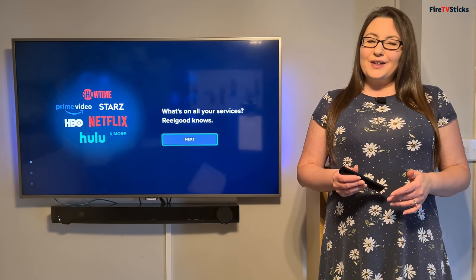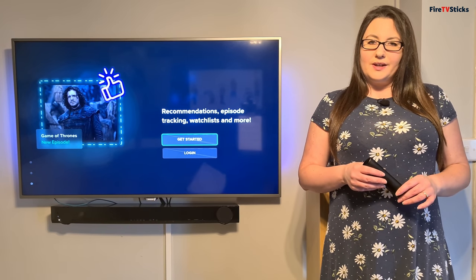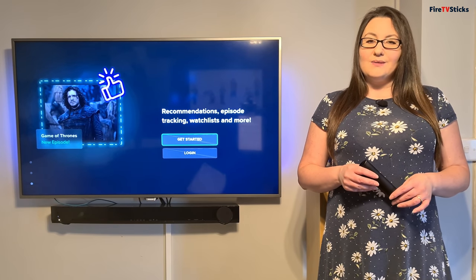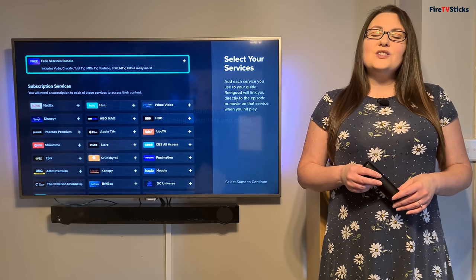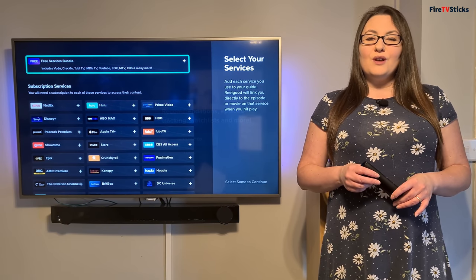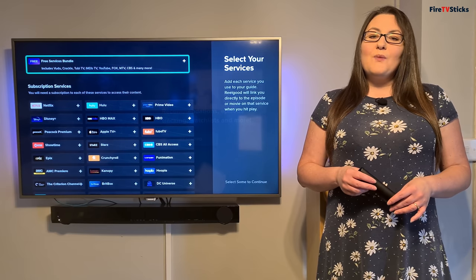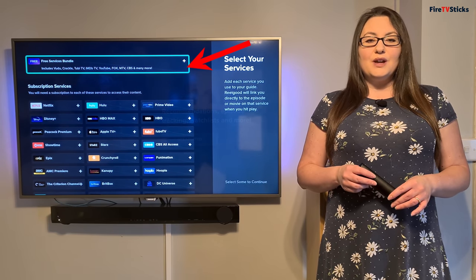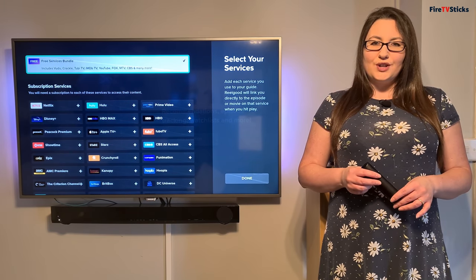Once you open it up, just click through the messages on screen and you will get to the login screen. I'm going to click on the Get Started option. This screen will look slightly different depending on your location. At the top, you should have an option for selecting the Free Services Bundle. If you want to find out where you can watch content that's available for free, then you definitely want to make sure that this box is selected. You can see that there is now a tick next to this option.